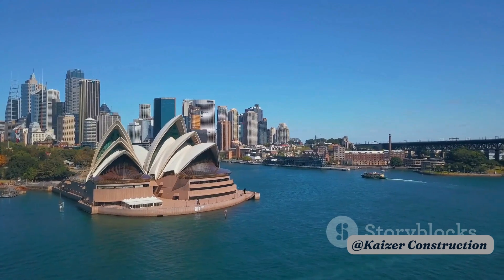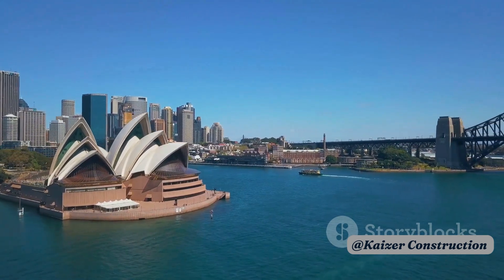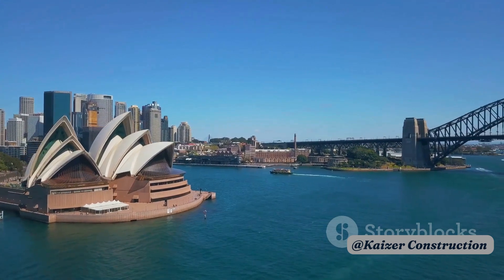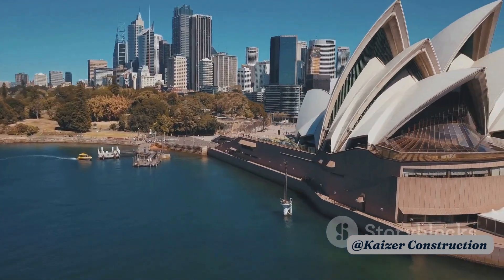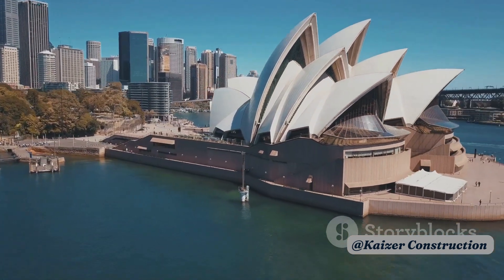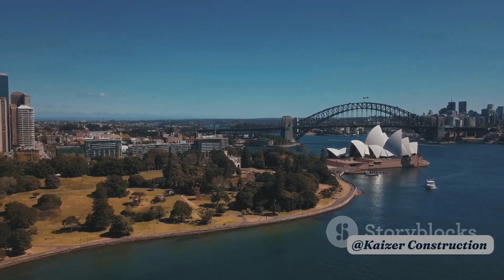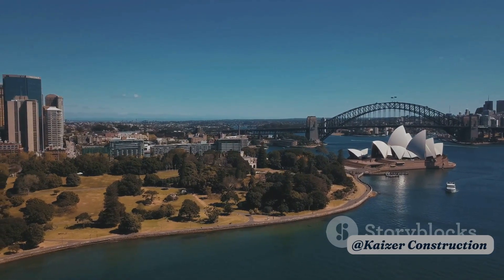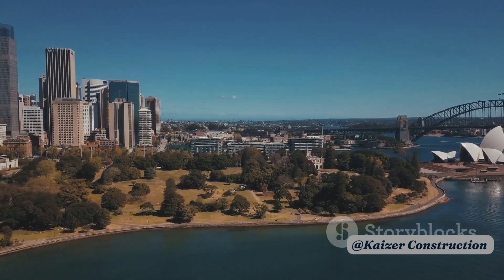To summarize, the architectural design of the Sydney Opera House is a unique blend of form and function. Its distinctive shell-like structures are a marvel of engineering, while its modular interiors offer flexibility for different types of performances. Despite the challenges faced during its construction, the Opera House stands today as a testament to the vision and genius of its creator, Jorn Utzon.